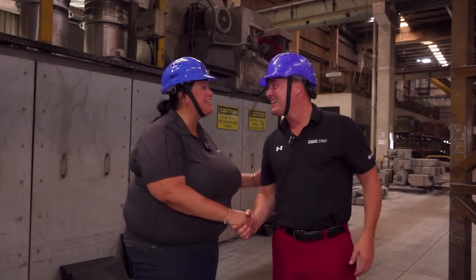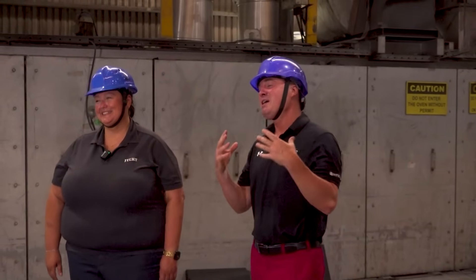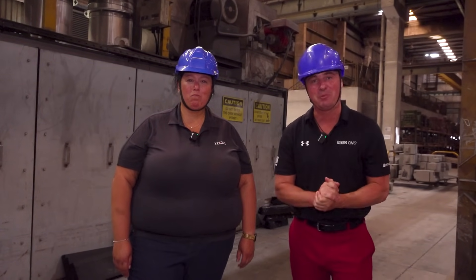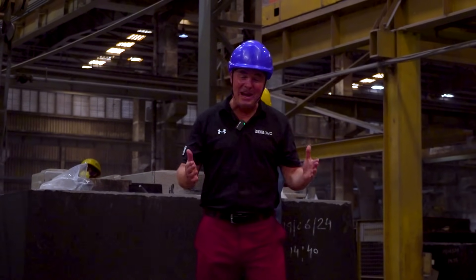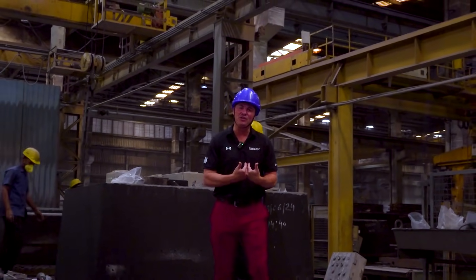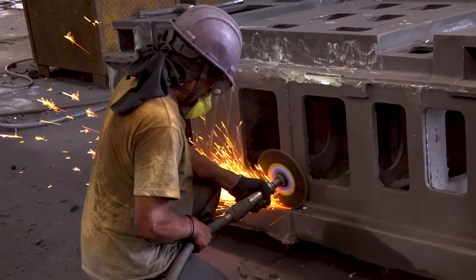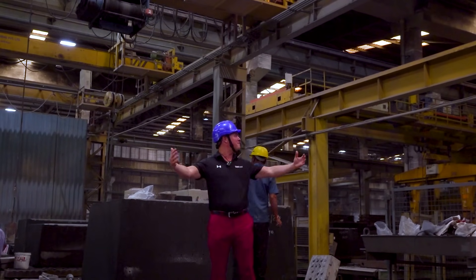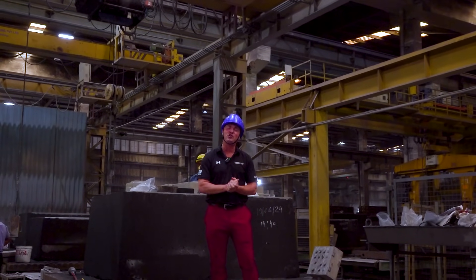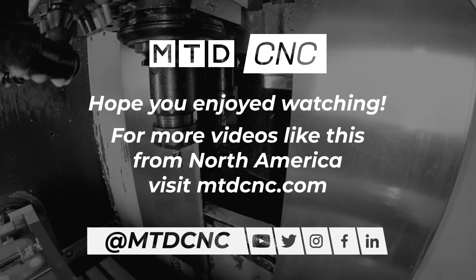Thank you so much for your time. Thanks for coming to the foundry. I did wear a helmet today. Thank you all for watching Manufacturing. We cannot manufacture more time, but we need more of you. If you spent some of your time with us today, we truly appreciate you. That's the foundry here in Bangalore, India with Ace Micromatic — truly impressive. If you want to know more about Ace, contact JTEC or contact Ace directly. On behalf of MTD, CNC, and JTEC, we invite you to come over here to India and see this for yourself firsthand.